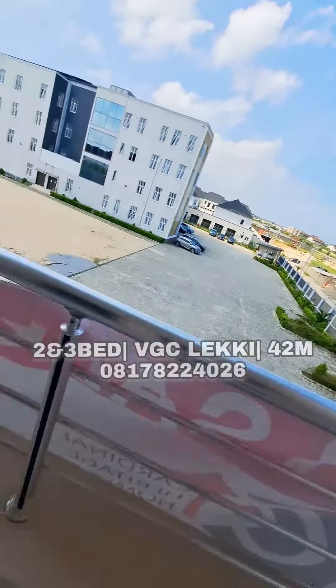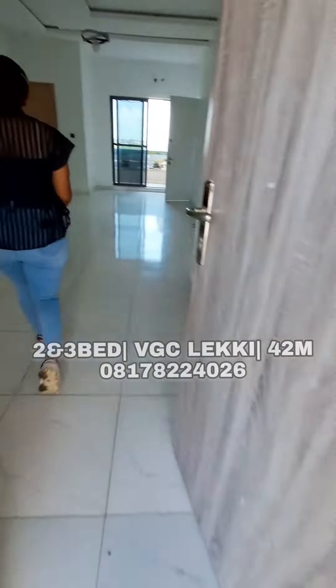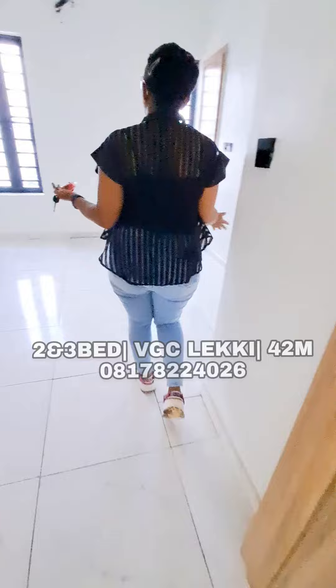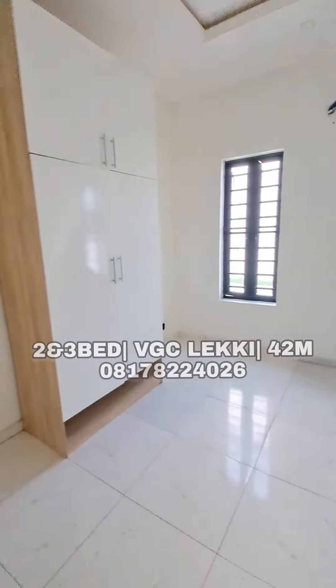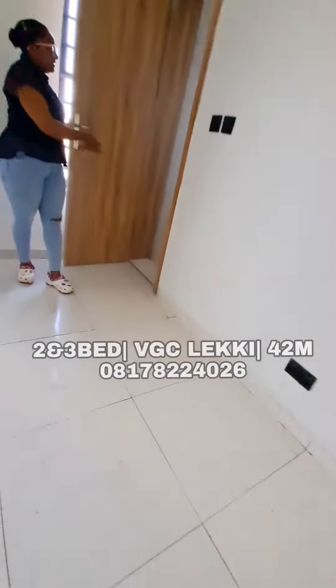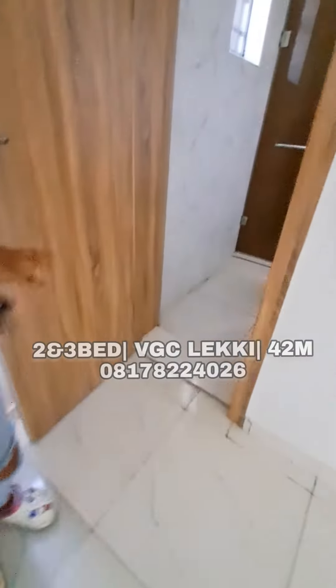Come on, let me take you to the bathroom. We have a wardrobe right here and then we have a toilet and bath right here.